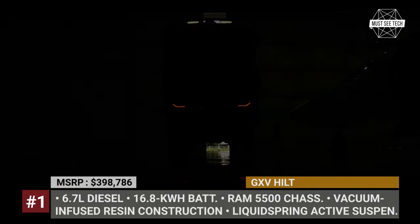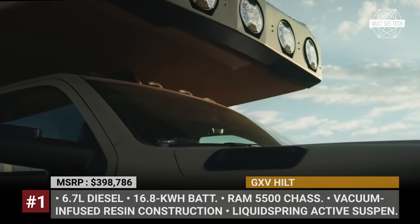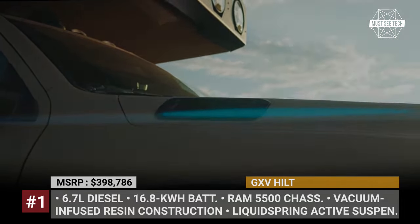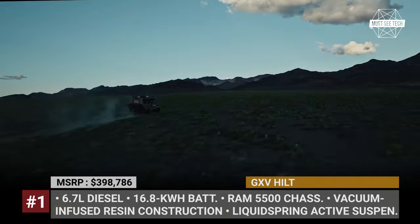GXV Hilt. Storyteller debuts its new adventure truck, which is the first heavy-duty Class C product from this Alabama-based company following their acquisition of Global Expedition Vehicles back in January 2022.